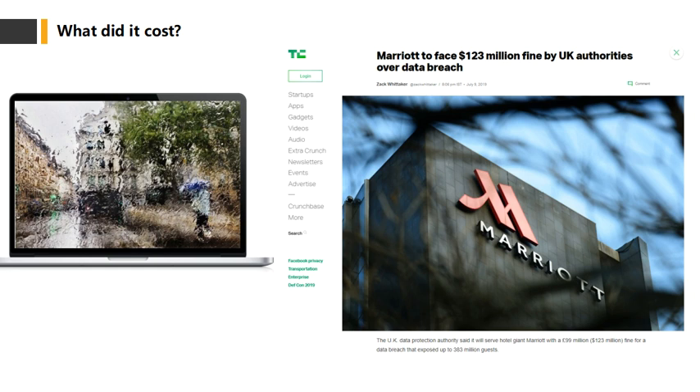After the breach, Marriott implemented an endpoint protection solution for over 200,000 devices. In 2016, only 70,000 devices had endpoint protection in Marriott, so they increased that number to 200,000 total. They also implemented IP whitelisting — including all Marriott group internal IP addresses — to prevent suspicious IPs from accessing the database. Additionally, they implemented network segmentation to protect sensitive data, ensuring that, for example, a device at the check-in counter cannot access the main database.